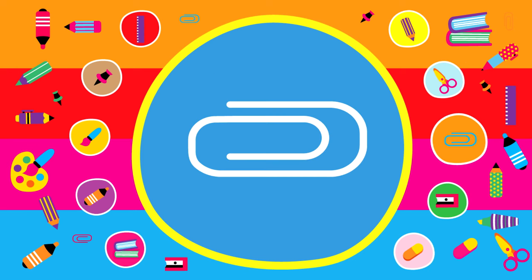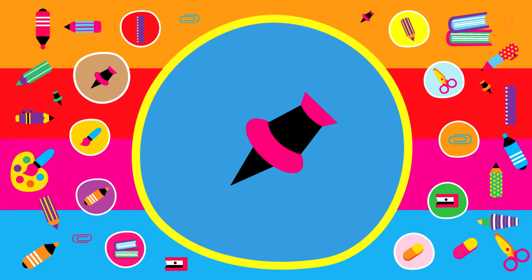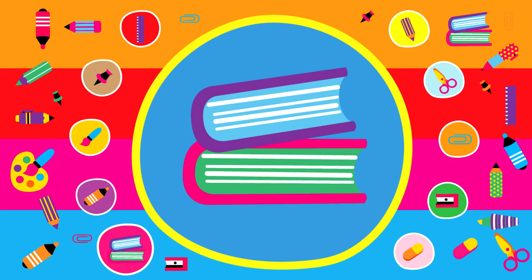Hi kids. Next time you're in the classroom, see if you can find these things. Here we go.